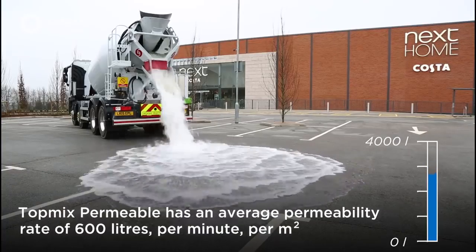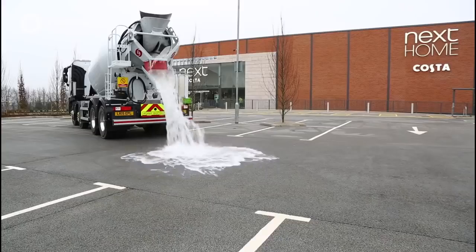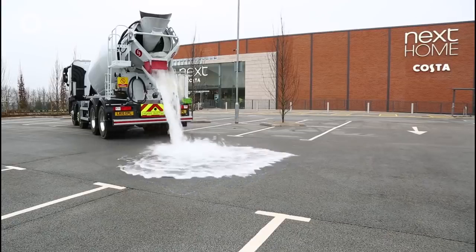While the Topmix Permeable seems almost beyond belief, its enhanced safety and flood-reducing properties are where its magic really shines.